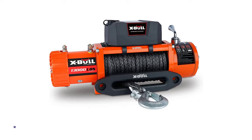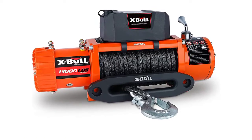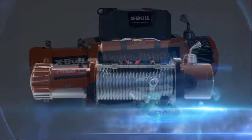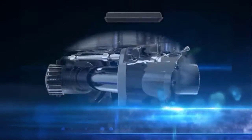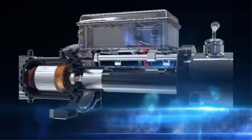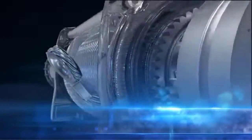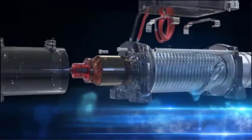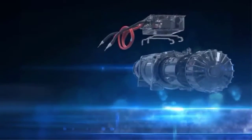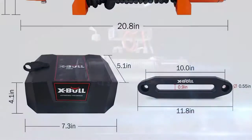Number 4: the XBull 13,000 pounds synthetic rope winch. This is one of the most powerful winches on our list, with a maximum pulling capacity of up to 13,000 lbs. It is equipped with a high-end 500-amp solenoid valve and features an IP67 water resistance rating. All the latest XBull winches, including this one, feature wireless remote controllers for ease of operation, and a breaker has been included to maximize safety for the user as well as the device.